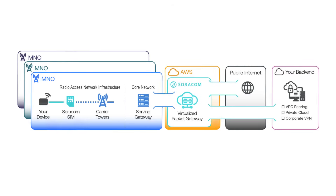Soracom offers cellular connectivity in 180 plus countries across 320 plus networks with built-in redundancy and cross-carrier failover. Developers can monitor data usage, automate alerts, manage SIMs, and troubleshoot devices remotely, all through a single self-serve online console.